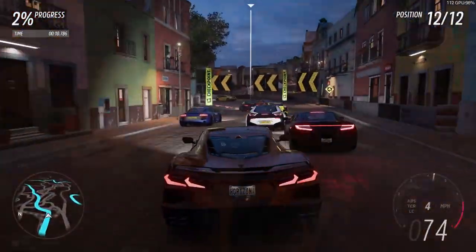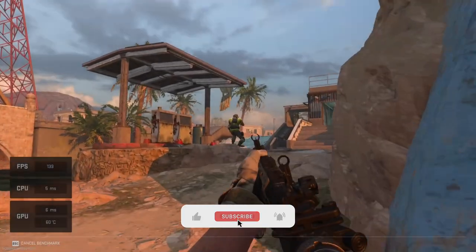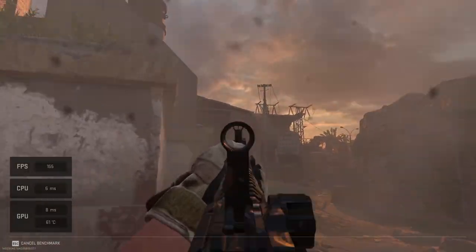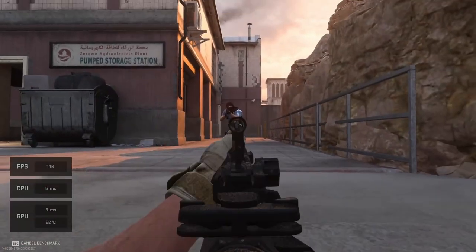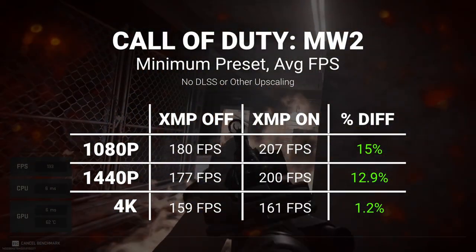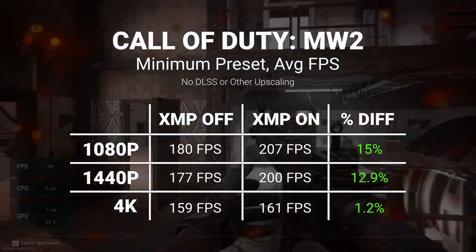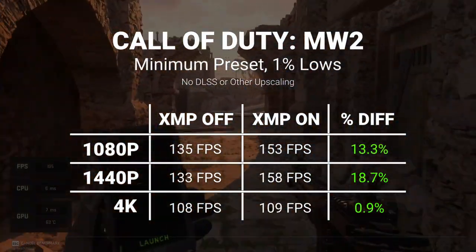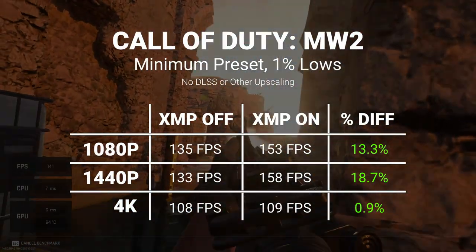Moving on into Call of Duty Modern Warfare 2, XMP made little to no difference at Ultra settings, so I dropped the game down to its minimum settings preset in order to remove that GPU bottleneck before we could start to see the benefits of XMP. Even at the minimum preset, 4K quickly reintroduced the GPU bottleneck. Still, at 1080p and 1440p, XMP increased the average FPS by 15% and 12.9% respectively.